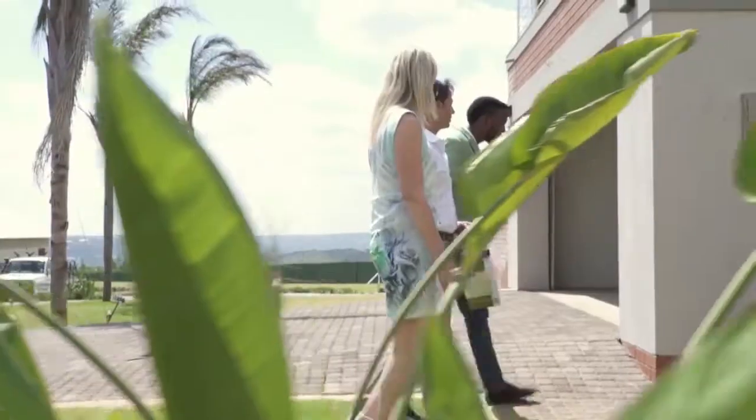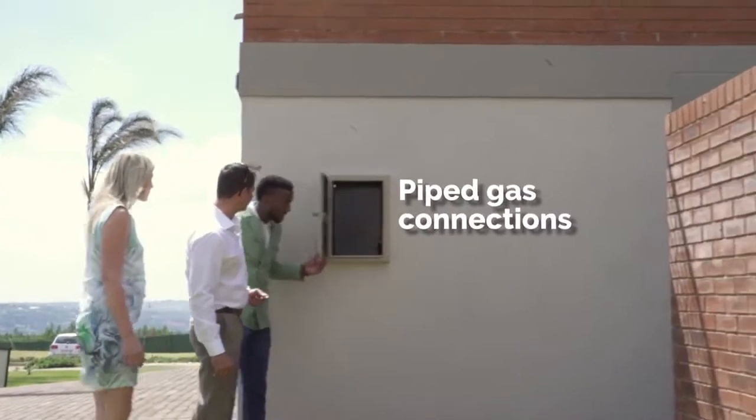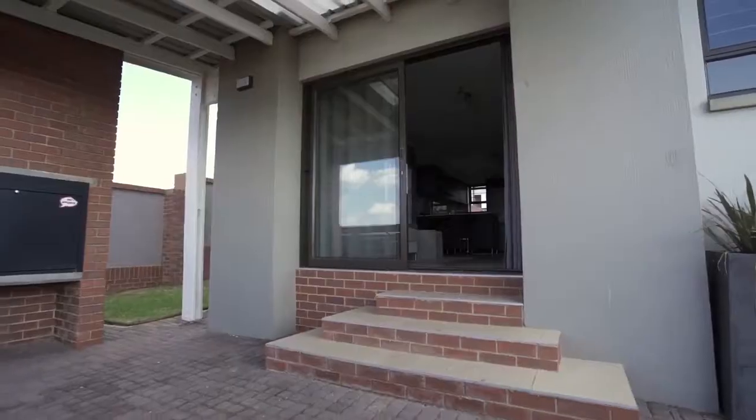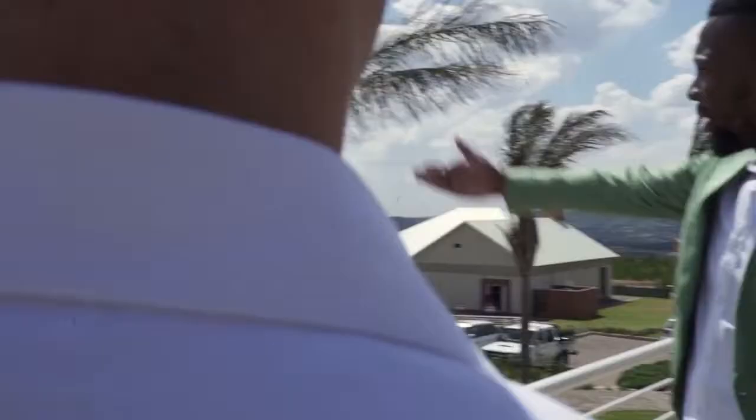It has prepaid electric, gas connections, and water meters. Wycliffe Country Residences is a blueprint of a self-sufficient eco lifestyle. Every home comes with intelligent, energy-efficient, and cost-effective solutions.